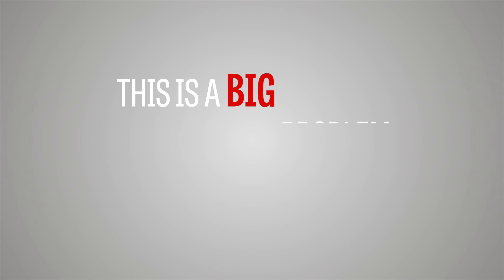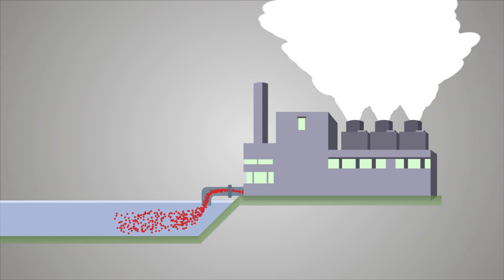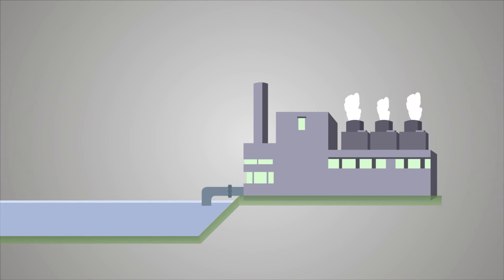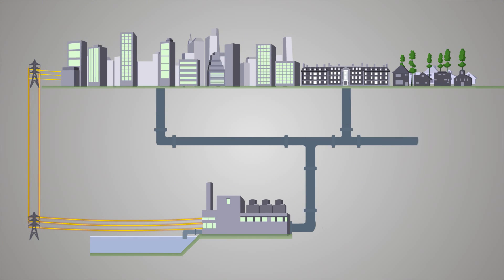This is a big problem and a huge opportunity. District energy systems capture and reuse waste heat, distributing it through underground piping to provide energy services to buildings in cities, campuses, or communities.